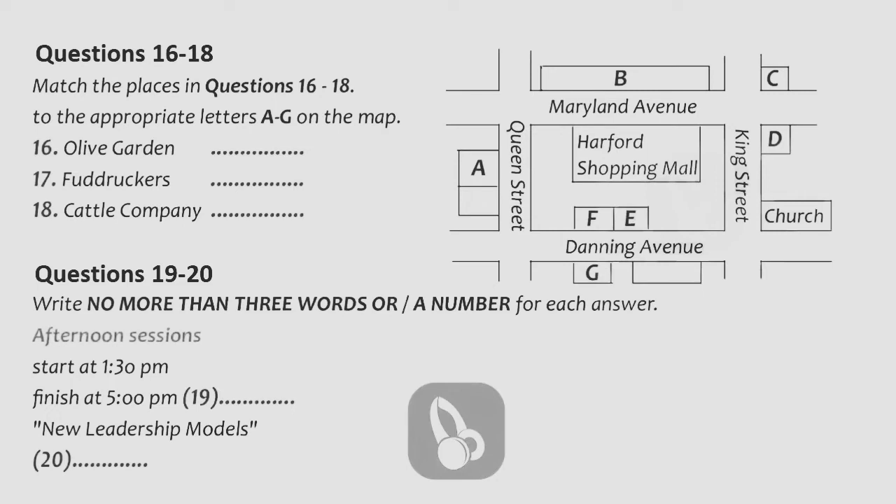Please show up promptly for sessions and sit towards the front of each room so that all seats can be utilized. Also, turn off all pagers, beepers, and cell phones. Drinks and snacks will be provided outside each room, but please be careful at your tables. Enjoy the conference. That is the end of part two. You now have half a minute to check your answers.